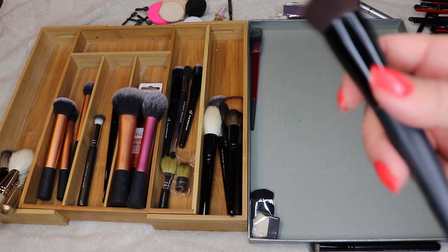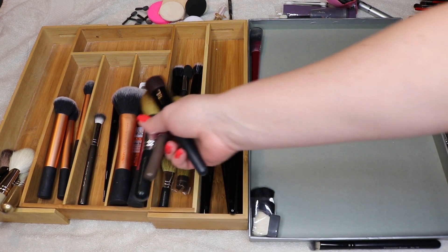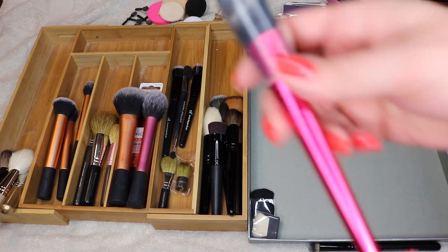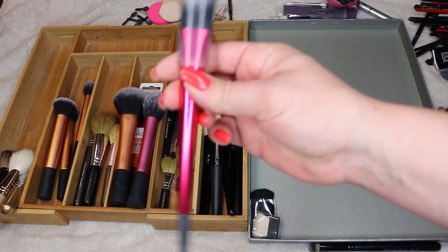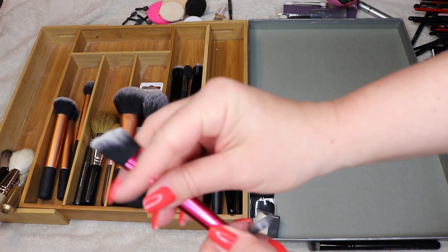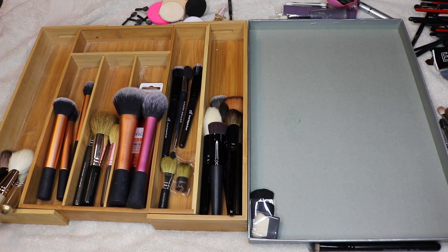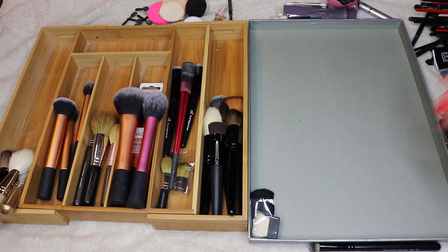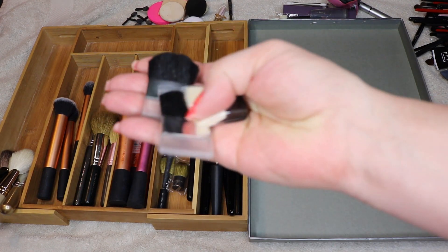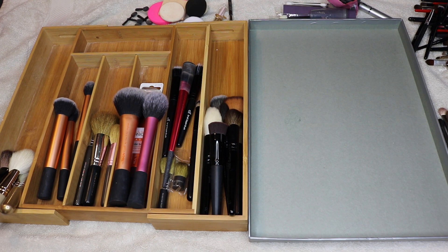I'm going to hold on to the hard-to-clean brush and try to clean it more. This Sephora angled blush brush I'll keep — it was really good for cream contour and it's just different. All of these little sample brushes from various brands I'm getting rid of. Alright, on to my eye brushes!